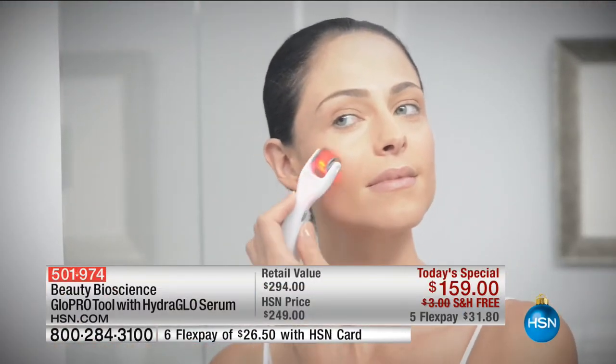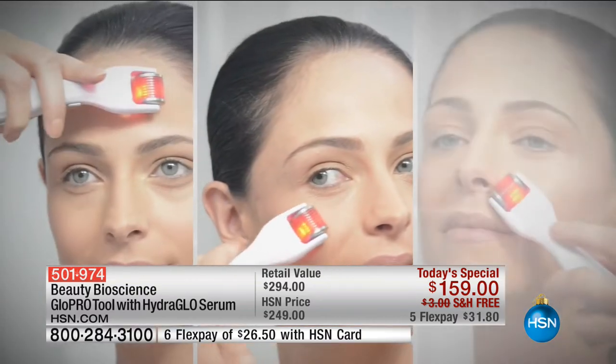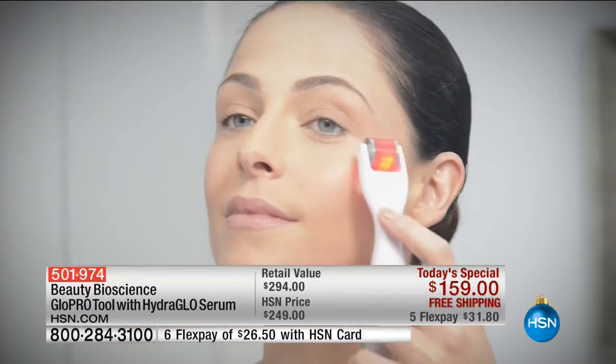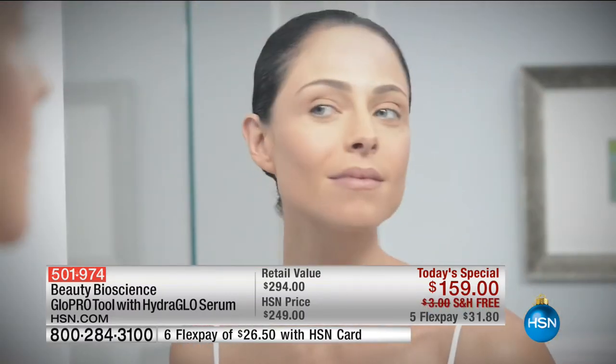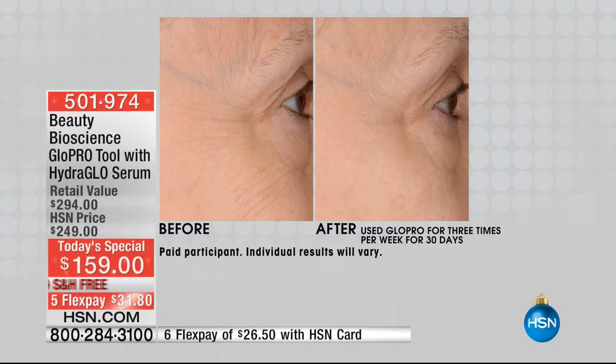Here it is — a tool that has broken every record here at HSN. It's launched not once, not twice, not three times, but four times, selling out with me in the beauty report and host pick. It is back, bigger and better than ever before. You may go to Neiman Marcus, Bergdorf Goodman, all your favorite estheticians or spas and salons — you're going to see this tool there, but not at the price that we have.